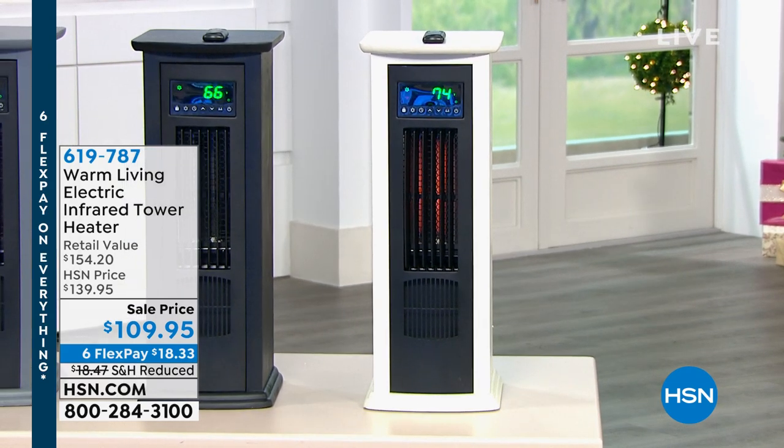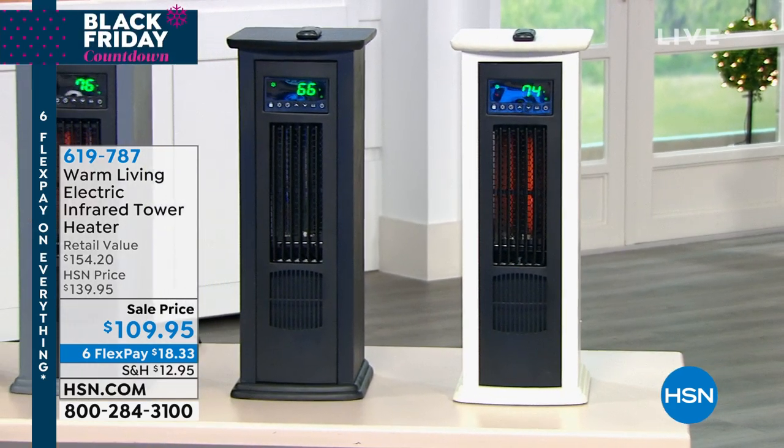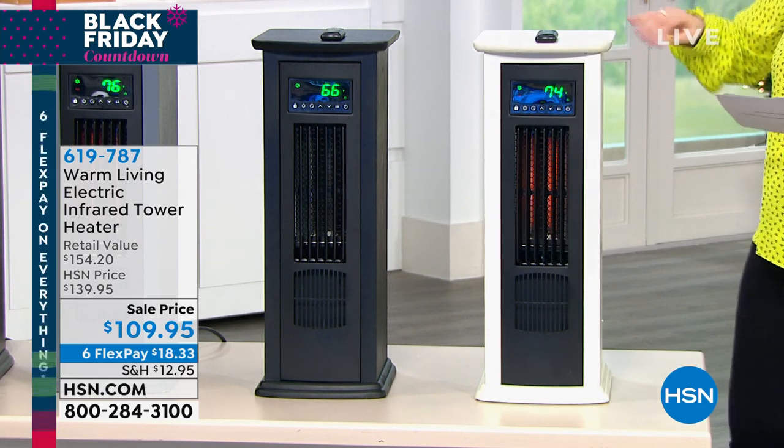This is from Warm Living and it's an electric infrared tower heater. It zone heats the room you're in. How about a piece of furniture that actually might save you money come this cold season?